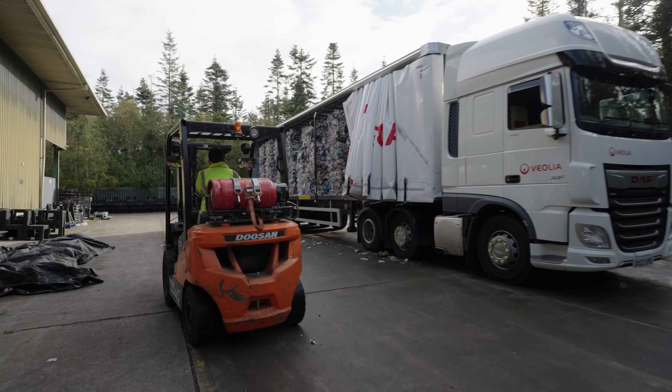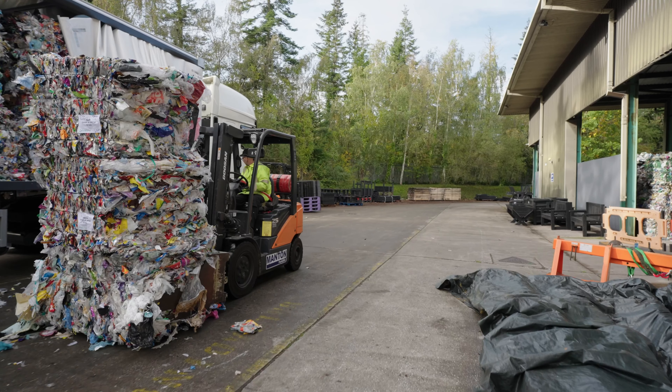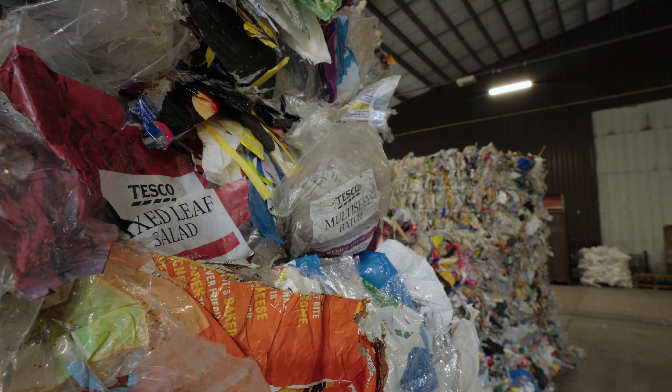We currently take around 2,000 tonnes a year but there's certainly capacity to take more, and we do certainly encourage shoppers to bring their soft plastics back into store so they can be reprocessed.